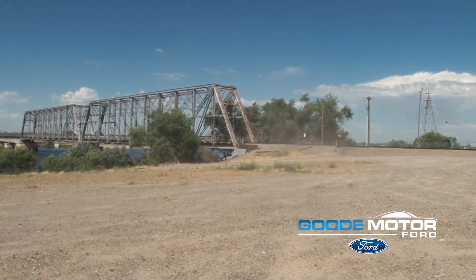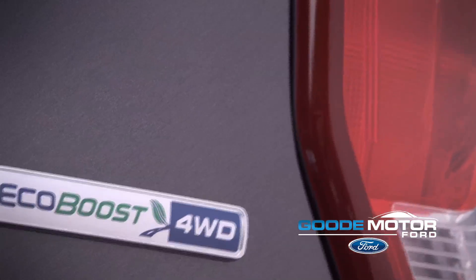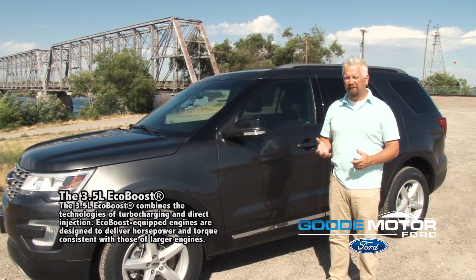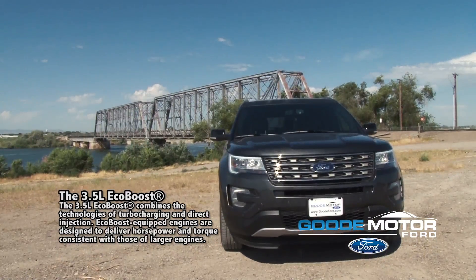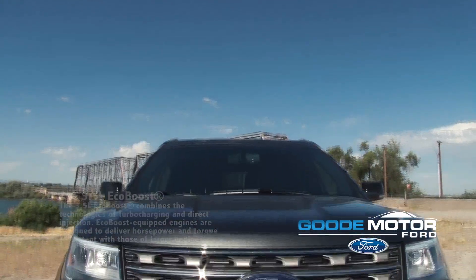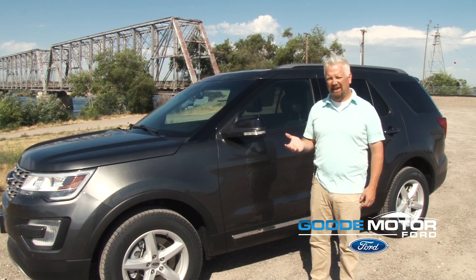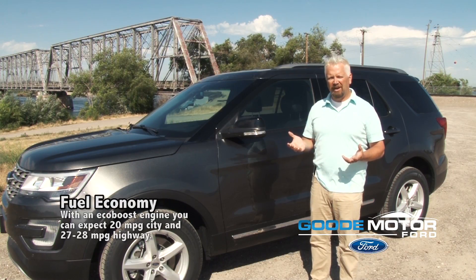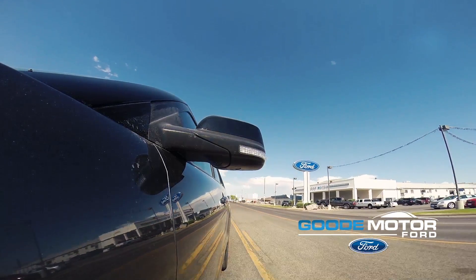We here at Goody Motor Ford like to make it a very simple process. The Ford Explorer comes with multiple options for your motor. You have a 3.5 EcoBoost motor, which is super powerful and can pull upwards to 6,000 pounds. You also have the option of a 2.3 liter EcoBoost motor, which is also super powerful but will get you upwards to 27 miles per gallon. Both motors are super efficient, depending on if you need the pulling power or if you want the best fuel economy.